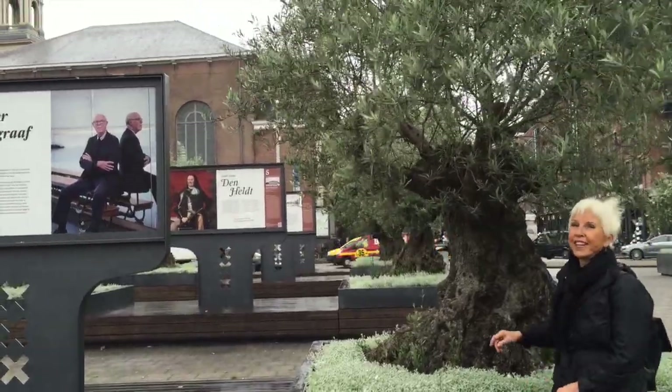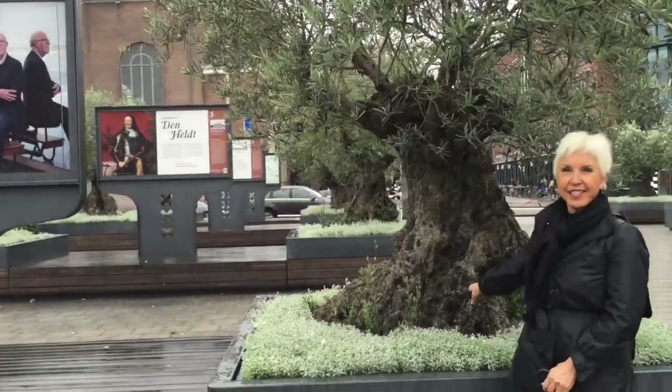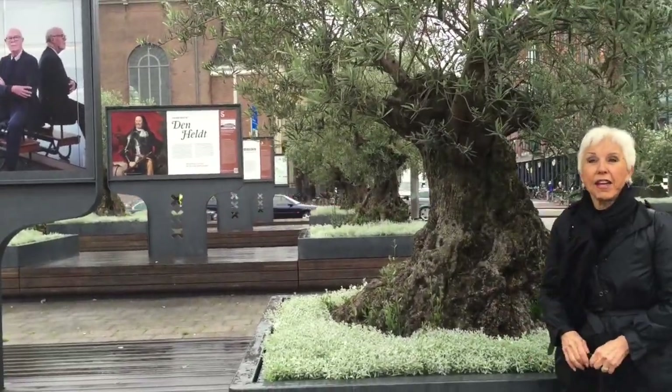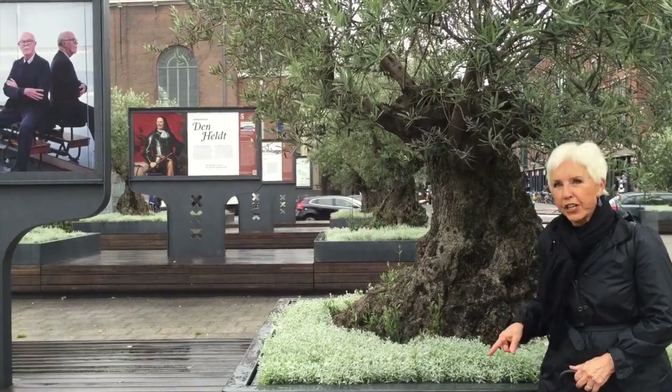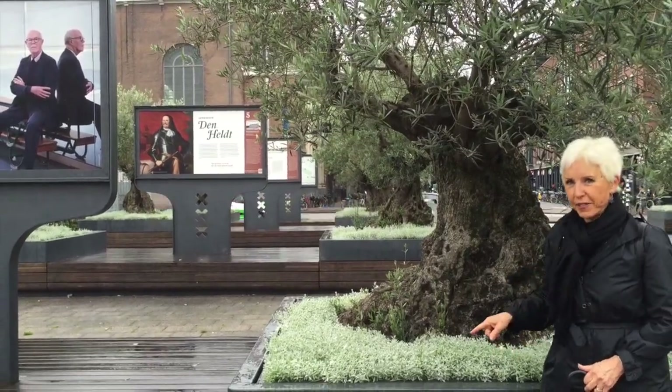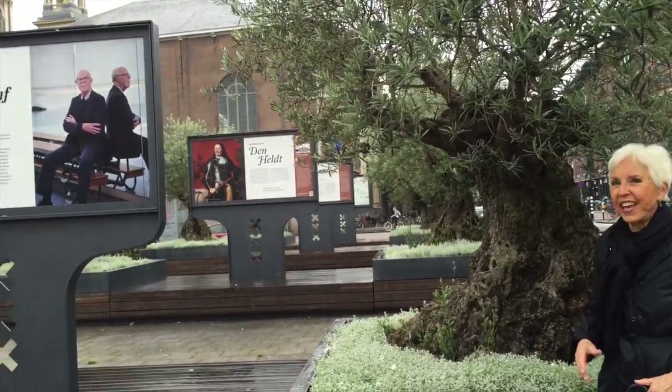I don't know if you can hear me because I'm so far away, but look at this tree. Isn't this amazing? We're on our way to the Rembrandt Museum. We're going to see his house first and then we're going into the museum. I hope they'll let me take video inside so I can share it with you.